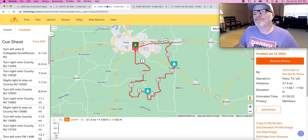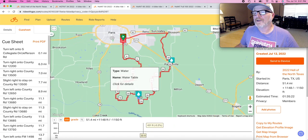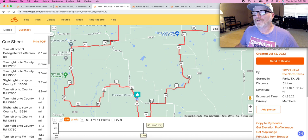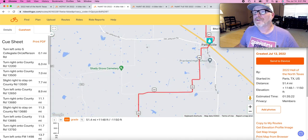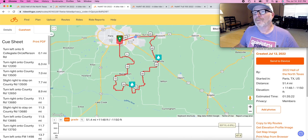For the 50-miler, your first manned aid station is at mile 22.6, and another one at mile 36.6. Then you have about that same 15-mile finish on the Northeast Texas Trail.